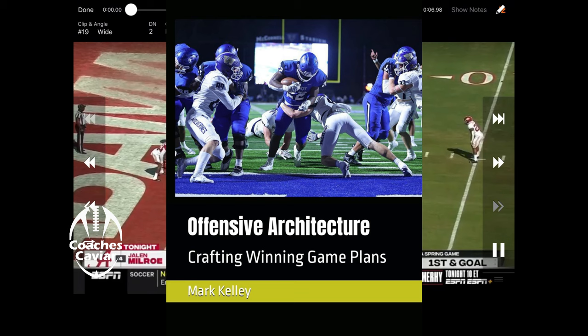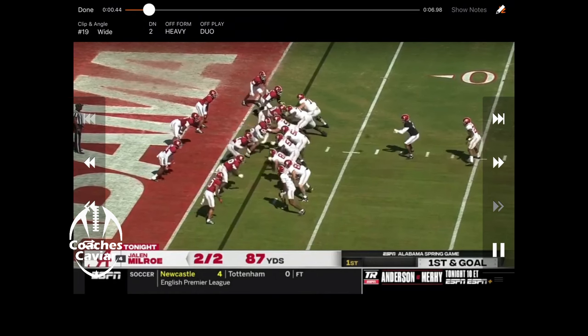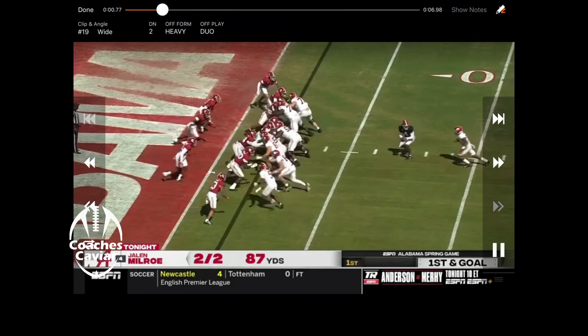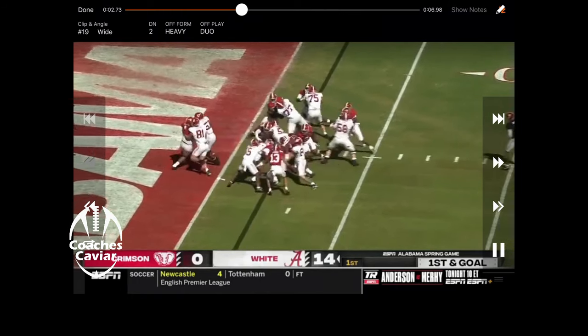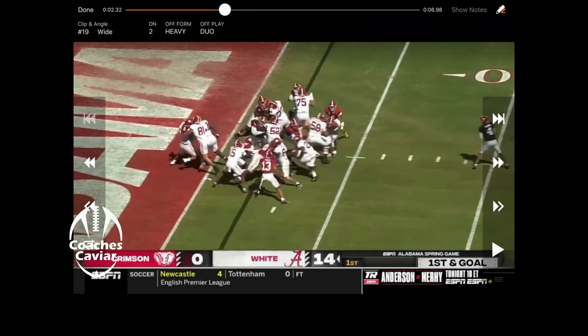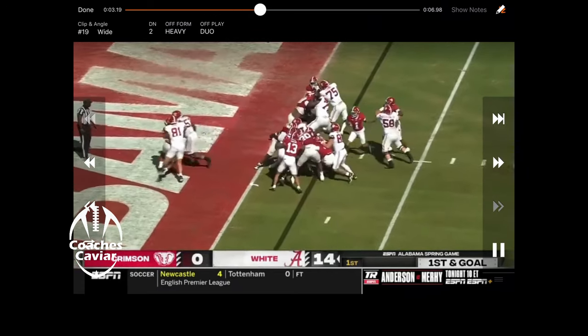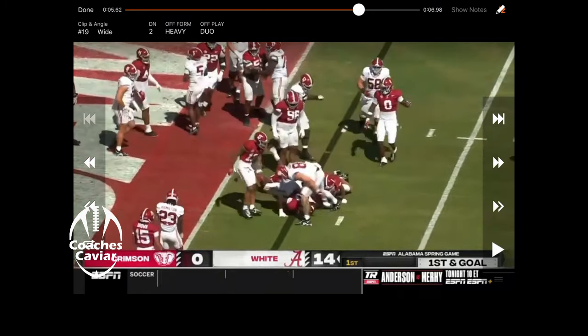Going to keep rolling on Alabama and how they looked in the spring game. Everybody was looking for the passing game with Kalen DeBoer, but the next question is: will the defense maintain the same standard Nick Saban set? On this goal line, first and goal — running a duo right at it out of a bunch set. They take two-for-one on the double team, getting walked back, but everybody else fills their gaps and gets him stoned. First and goal — that's the Alabama standard. Get that guy on the ground, don't give up an easy touchdown.